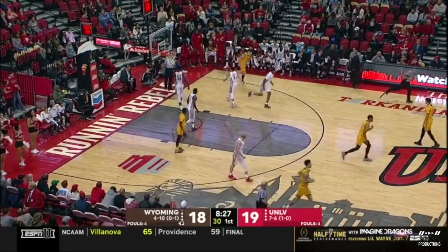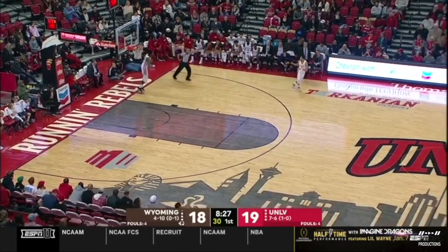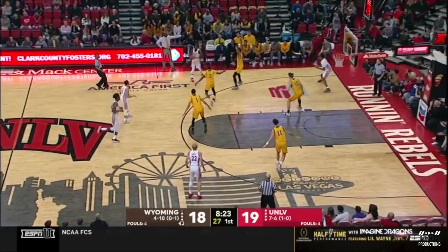UNLV running different types of presses — this is a 1-2-1-1 diamond press. The offense isn't quite set; they took about 10 seconds off the shot clock. When you run a diamond press like that, a lot of times people will trap out of it. In any case, it really disturbed and distracted Wyoming into a turnover.